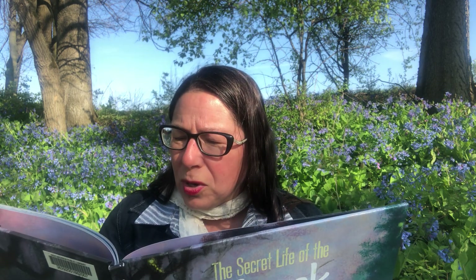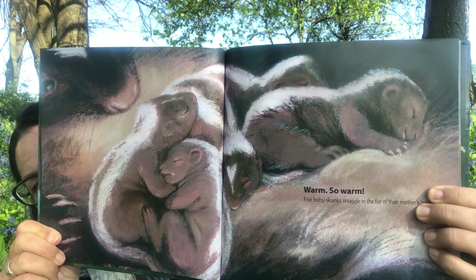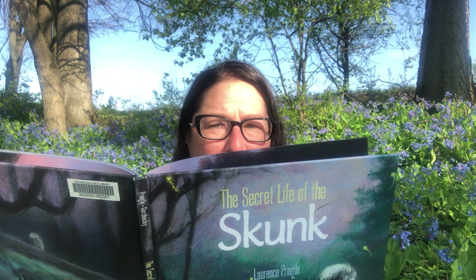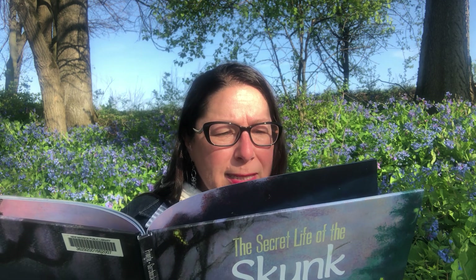Warm, so warm — five baby skunks snuggle in the fur of their mother's belly. Before they were born, their mother made a cozy bed of soft leaves and grasses for them in a secret underground burrow. But the early March air is chilly. The newborn kits have very little fur on their bodies, so they cuddle close to their mom.